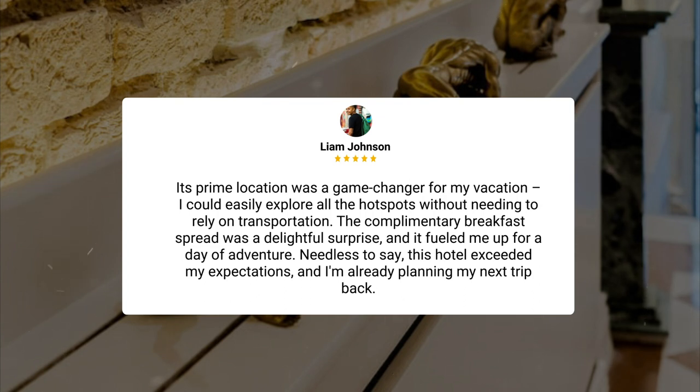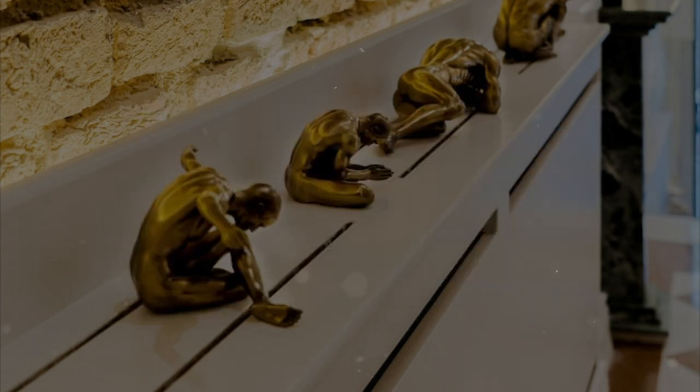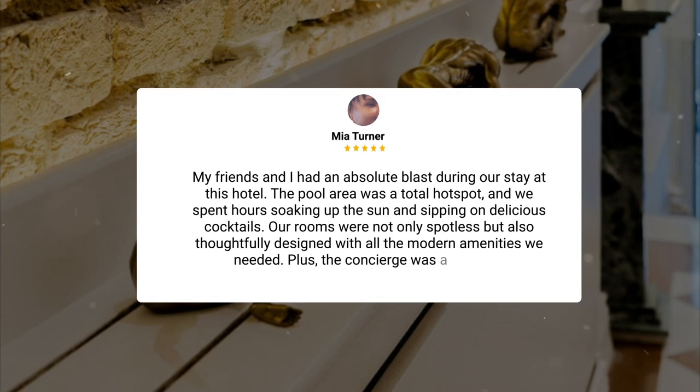The complimentary breakfast spread was a delightful surprise, and it fueled me up for a day of adventure. Needless to say, this hotel exceeded my expectations, and I'm already planning my next trip back. My friends and I had an absolute blast during our stay at this hotel. The pool area was a total hotspot, and we spent hours soaking up the sun and sipping on delicious cocktails. Our rooms were not only spotless but also thoughtfully designed with all the modern amenities we needed. Plus, the concierge was a lifesaver.